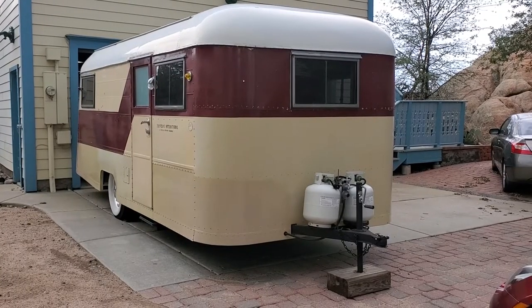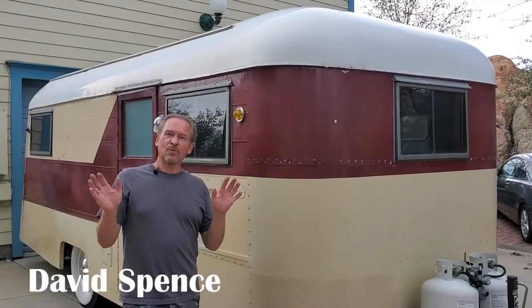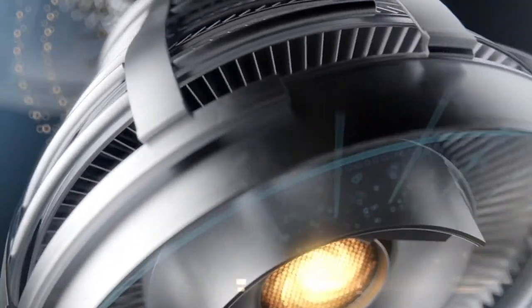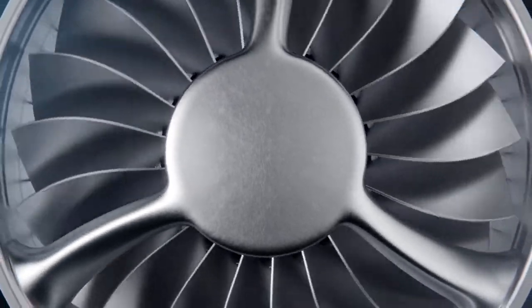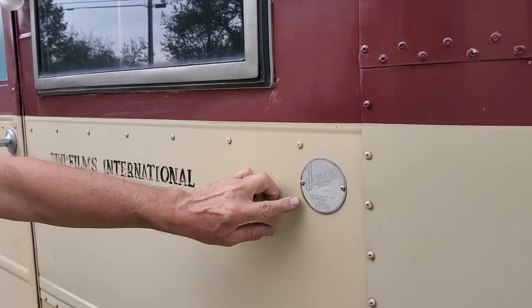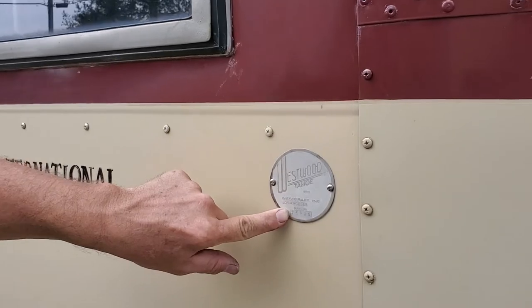We're here with our latest project at Cars Plus — a Westwood Tahoe camper, which we're going to restore the outside. It was restored years ago, both outside and inside. The outside is showing wear and tear. We're going to re-restore that so that the owner can sell it on. Here's the original Westwood Tahoe badge. It was made by Westcraft Incorporated in Los Angeles and it even has its serial number right here on the camper.